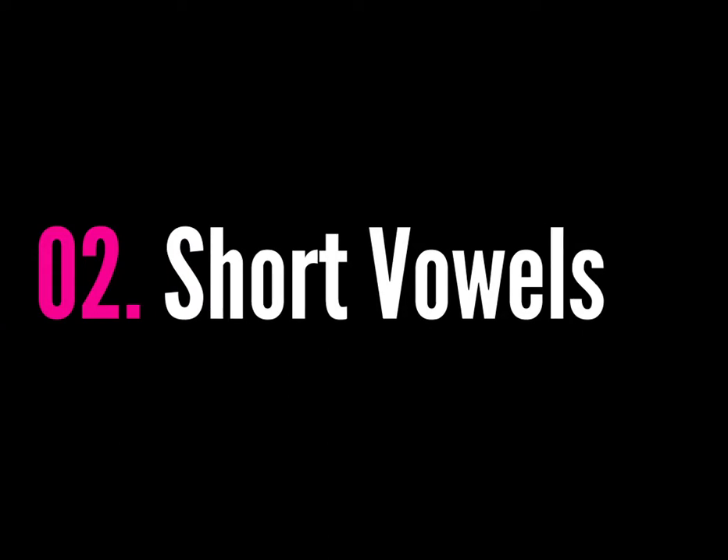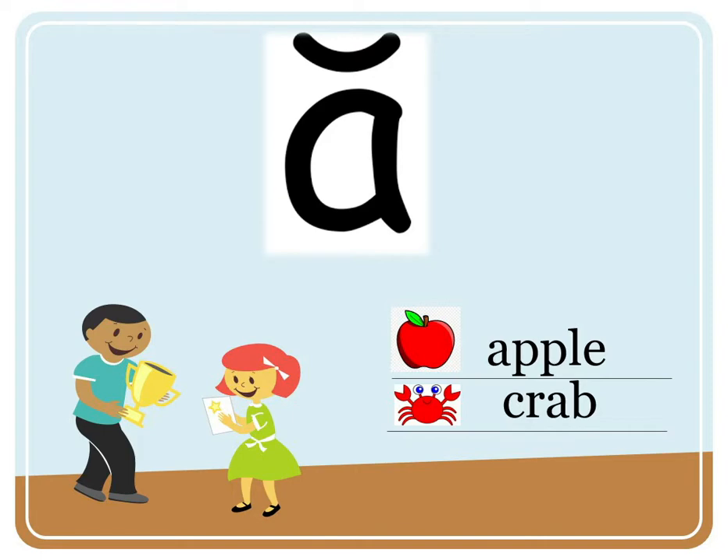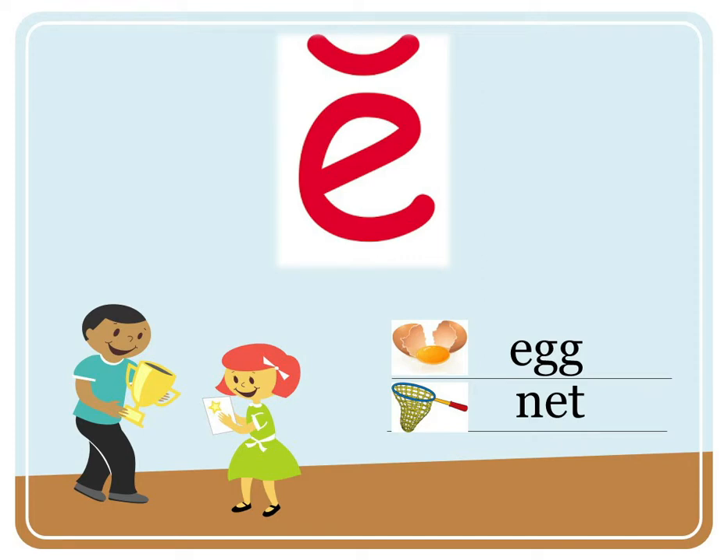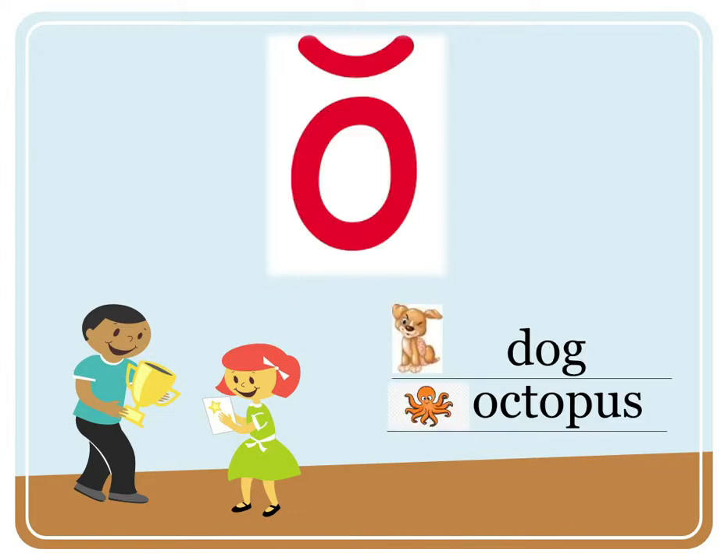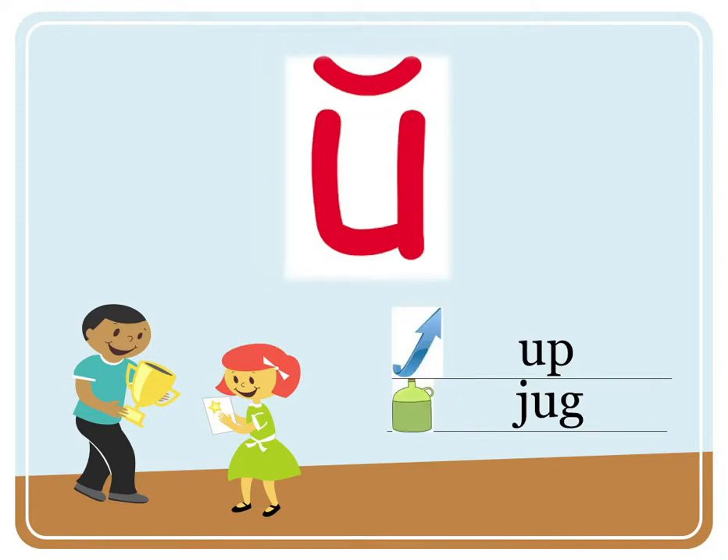Short Vowel Sounds. A — apple, crab. E — egg, net. I — itch, pig. O — dog, octopus. U — up, jug.